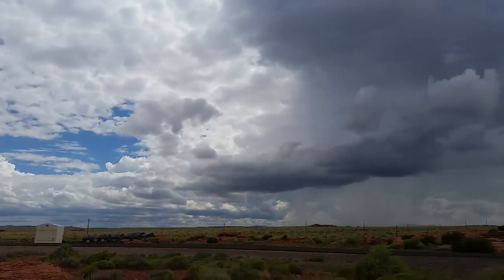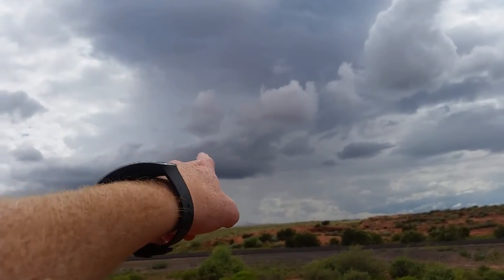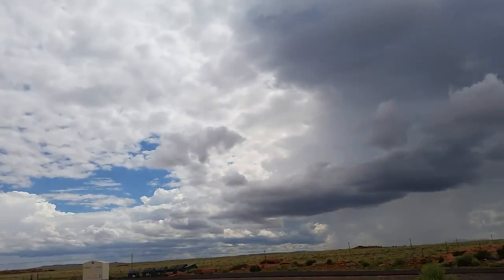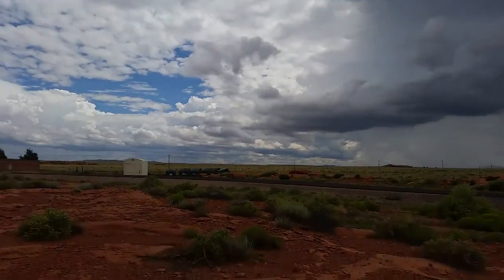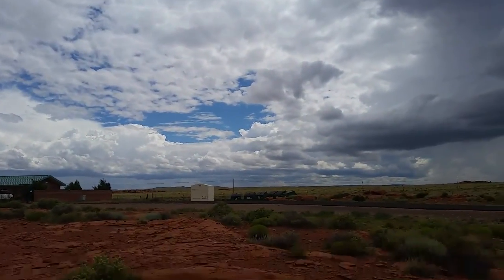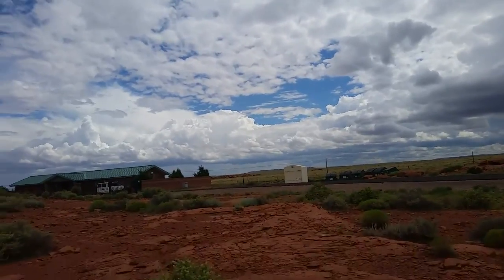Oh, a train — you're ruining the moment! Anyways, lovely weather, lovely everything. Actually, that storm is getting closer — I should probably get back in the van and head out. I'm scaring the locals here by talking to my cell phone.